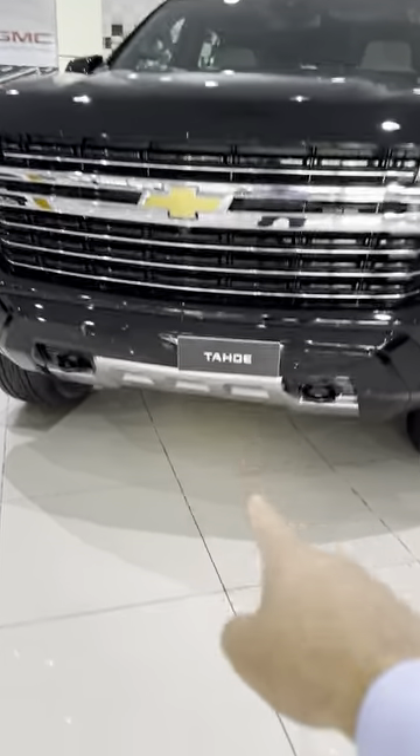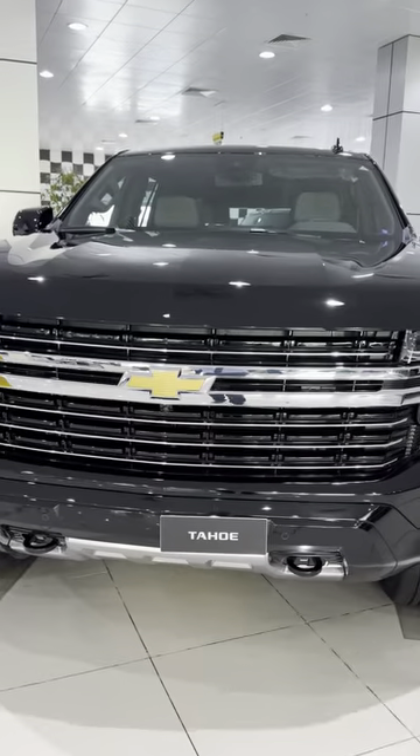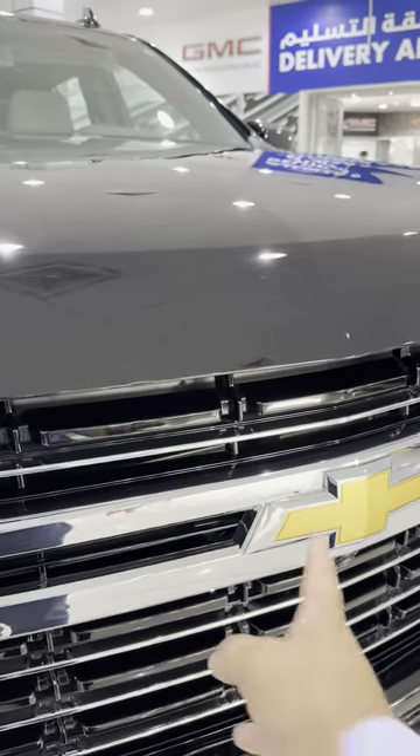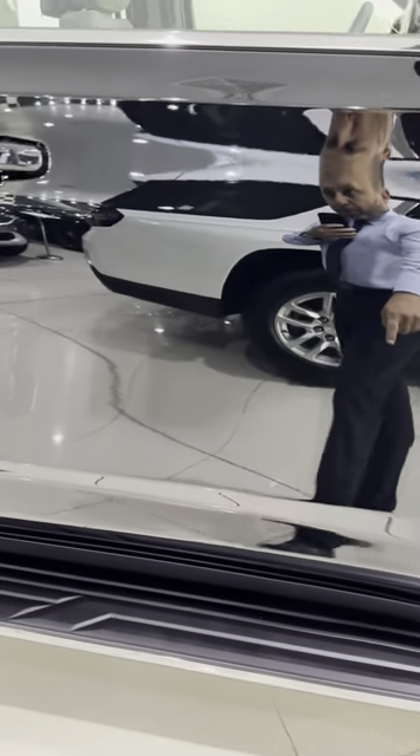As you can see, this has very good clearance if you want to go off-road. It has 360-degree cameras, chrome on the grille, the bowtie, LED headlamps, 20-inch alloy wheels, and a side step.